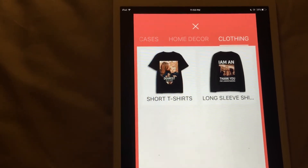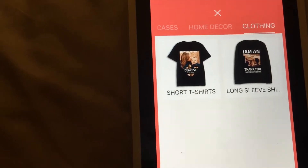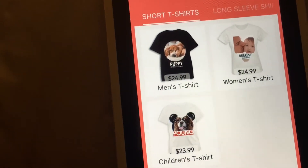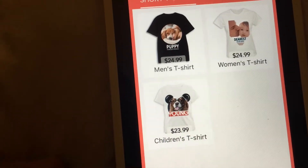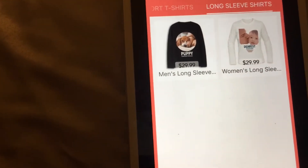Now we are in the clothing section. They have short t-shirts and long t-shirts. I got the short t-shirt in a women's small. The men's and women's prices are the same; the children's prices are just about one dollar down. The long sleeve shirts are $29.99 for women and men.